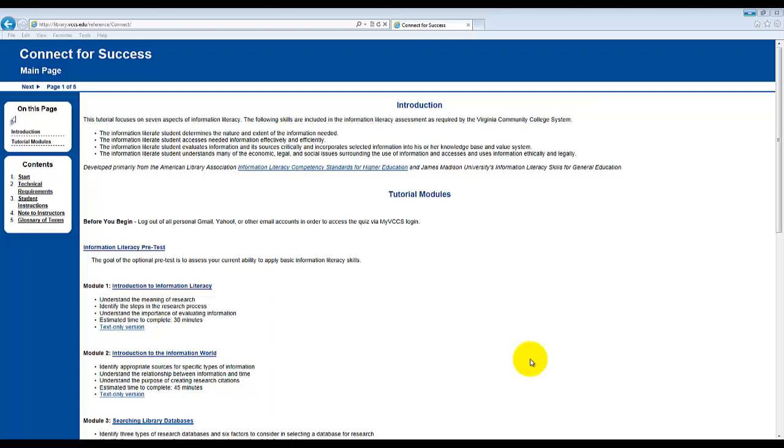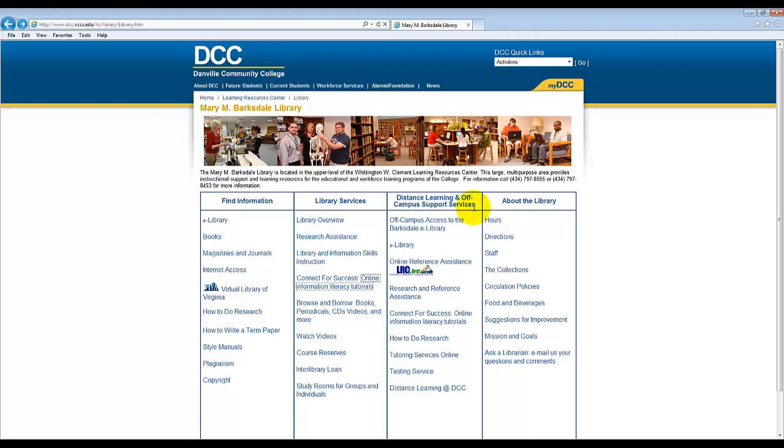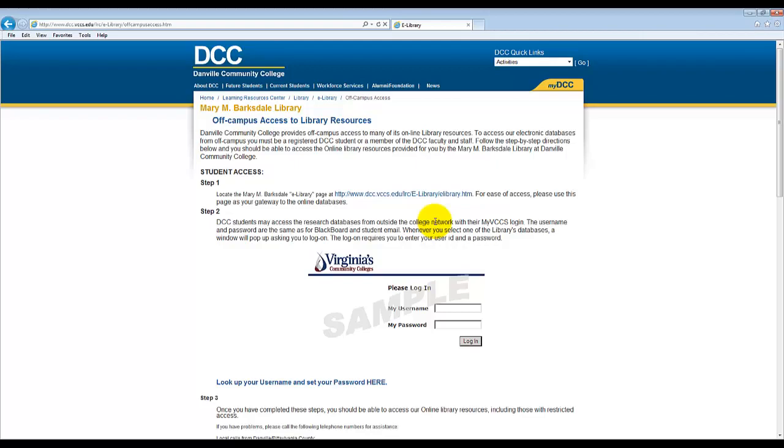Let us now return to the Mary M. Barksdale Library homepage. Under the Distance Learning and Off-Campus Support Services column, we are now going to go to the Off-Campus Access to the Barksdale eLibrary. This link provides helpful instructions for accessing library and information resources and services from off-campus.